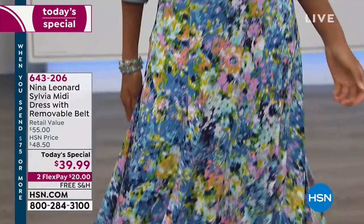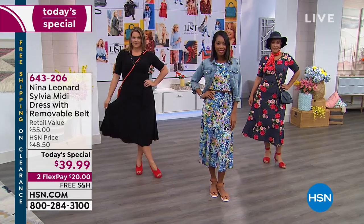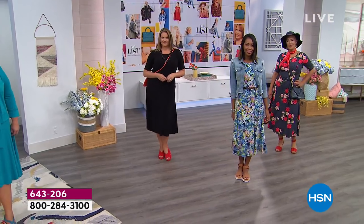We want to give you a little peek at a few ideas on ways to wear this great Nina Leonard dress, called the Sylvia. We're going to give you a little inspiration on how to style your brand new Today's Special dress. Check it out.